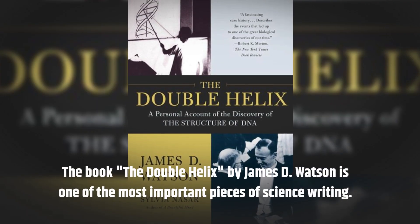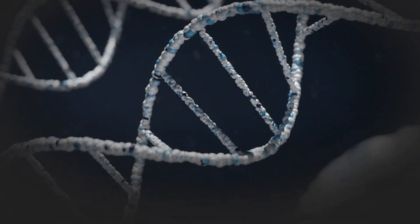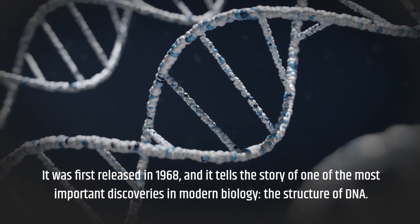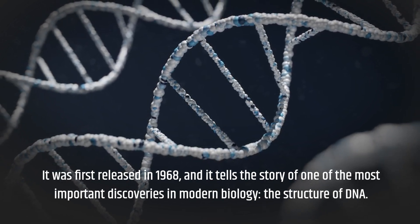The book The Double Helix by James D. Watson is one of the most important pieces of science writing. It was first released in 1968, and it tells the story of one of the most important discoveries in modern biology: the structure of DNA.